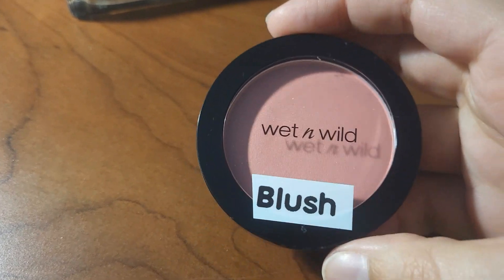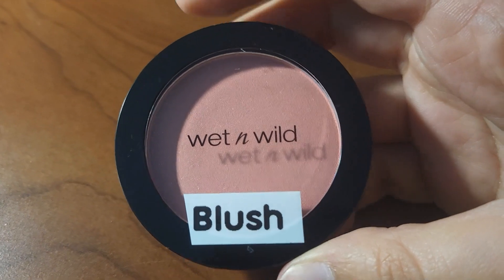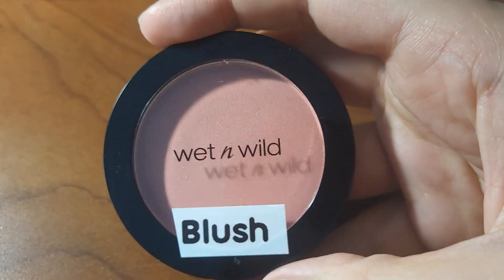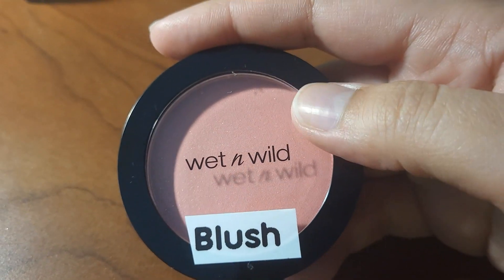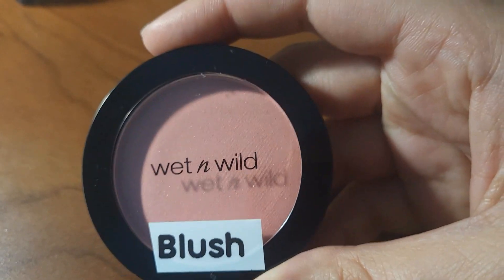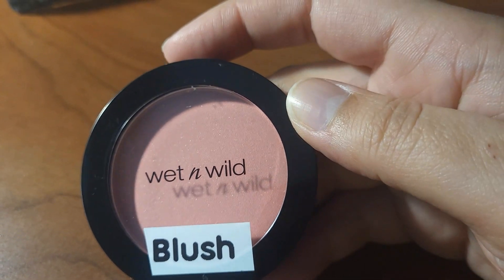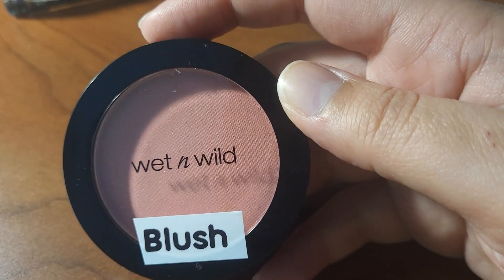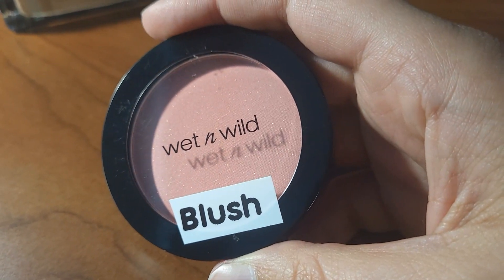Here's the blush — I know it's blush because it's the only circular compact palette I've got. If I ever get more blush, I'll label the colors. I know this one is a rosy, lighter color. I googled what colors look best for my skin tone and it suggested colors like this, though I'm not sure if it was right.